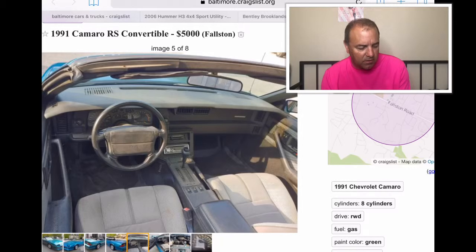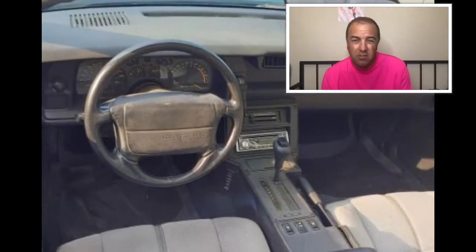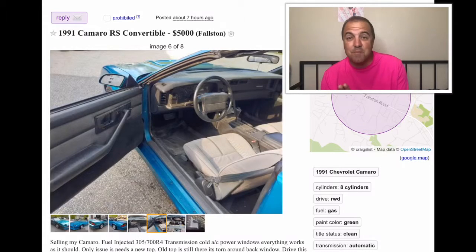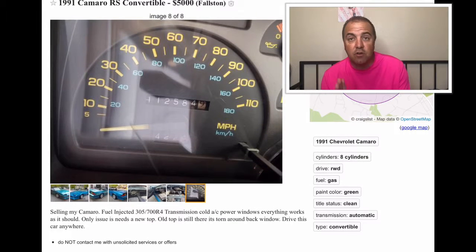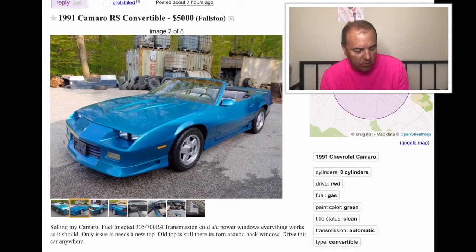It's got the cloth interior and it is the automatic. It's got a CD player in there. That looks like a really dirty steering wheel. Only issue: needs a new top — that may be why we're having the situation there. The speedo shows 110 mph on the dash. It has around 112,584 miles. The old top is still there but it's torn around the back window, so it needs a new top. Power everything, and it is a good looking car — the body's in really good shape too.